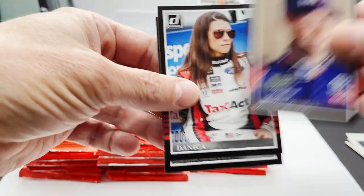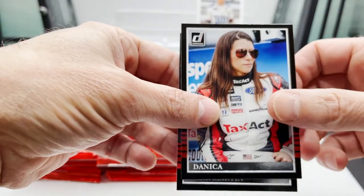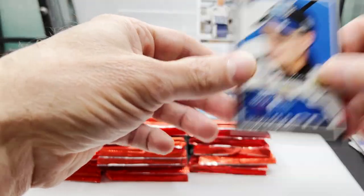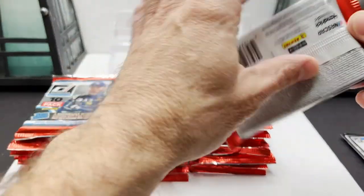Denny Hamlin, there's a Danica card, Mark Martin — pack number two.